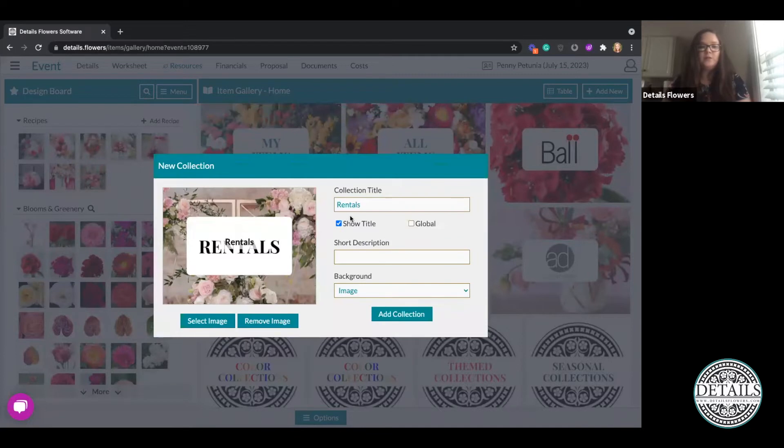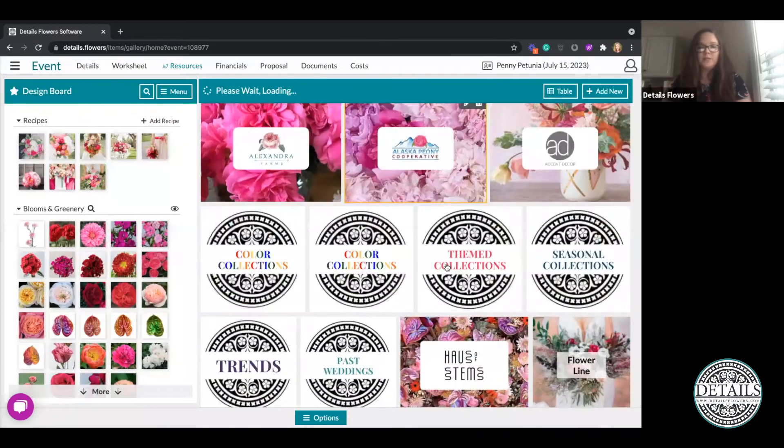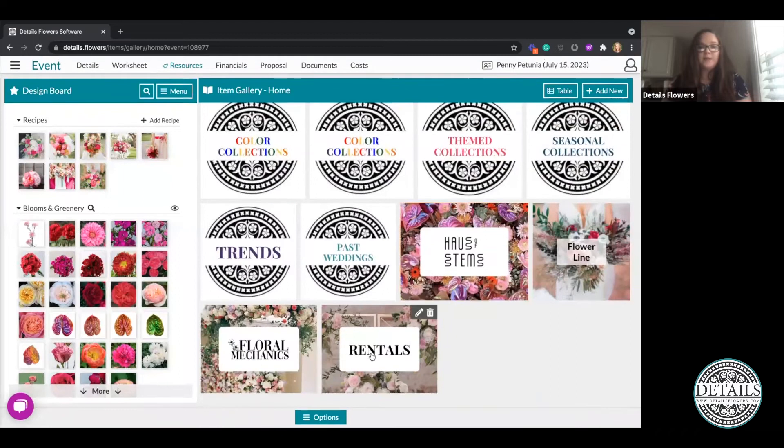I'll select 'Use My Image' — our marketing team has created a nice rentals collection photo that we're going to use. Since the image already has the name on it, I won't show the title separately. I'll go ahead and click Add Collection and this is going to add it directly into my collections.